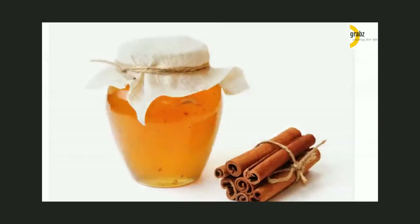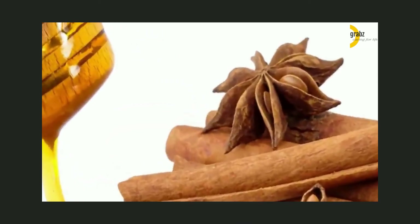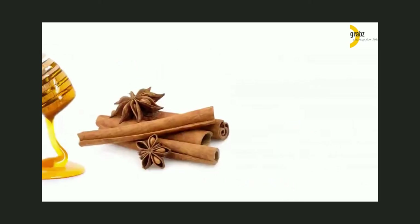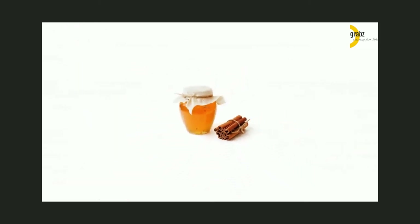Honey and Cinnamon: Include honey and cinnamon tea in your diet to boost your metabolism, increase your energy, and detoxify your body. All of these effects support weight loss. Honey fights obesity by promoting fat metabolism. Cinnamon helps you avoid overeating by fighting insulin resistance and also reduces oxidative stress associated with metabolic syndrome.